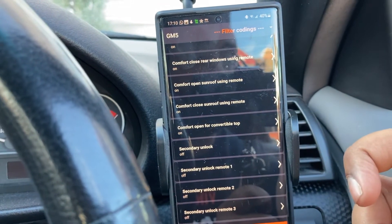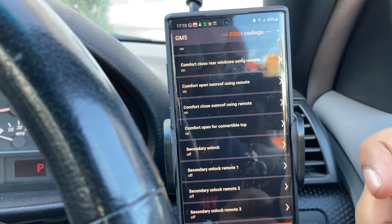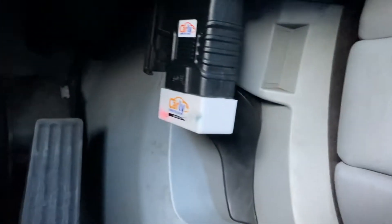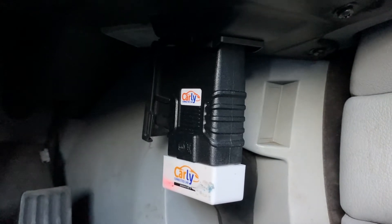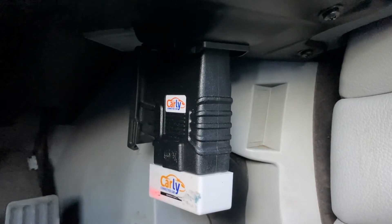That's all I needed to do to code that one in. If you need to know how to connect the app up to the OBD port, I'm using the Carly BMW OBDII adapter. You can buy it online — there's a new third-gen adapter out now; I think this is the second gen, but it works fine with this little black block attached as well. It works fine on the E46.